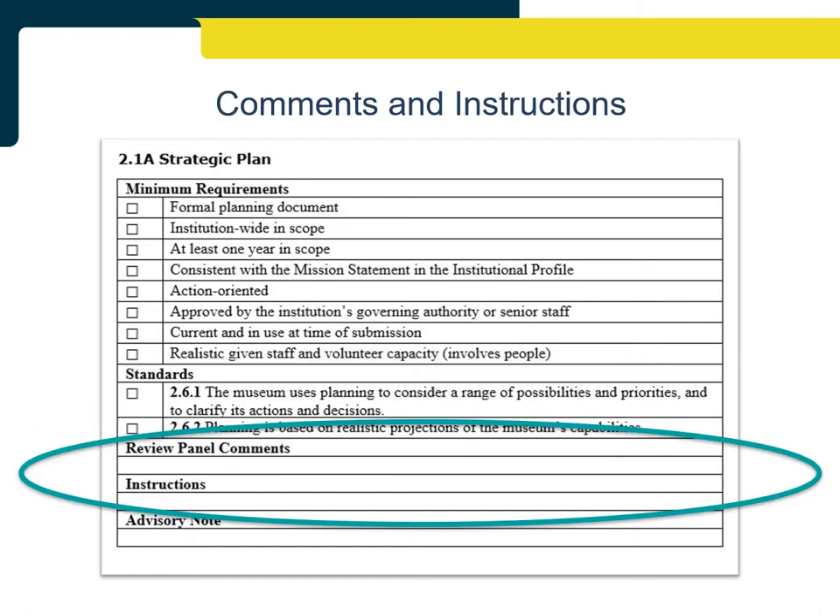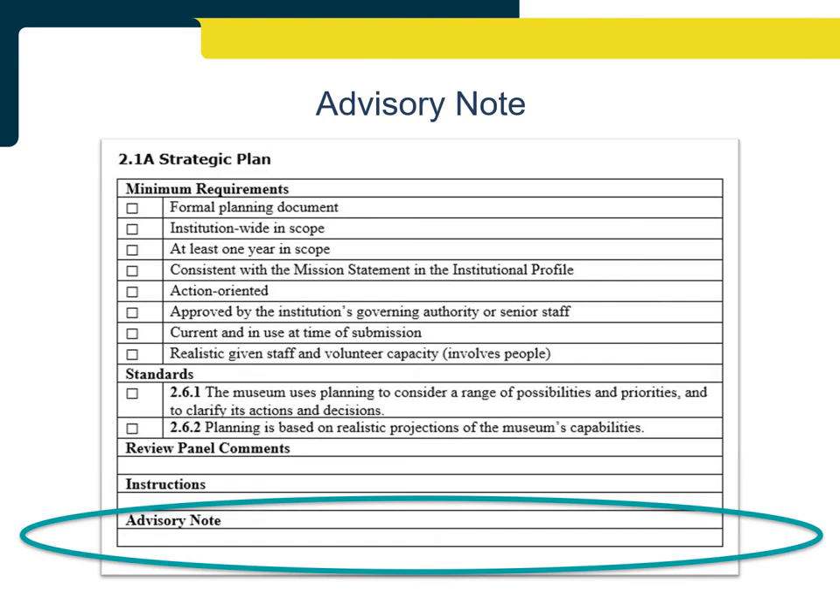At the end of each section, there is space for the review panel to provide feedback about the evidence submitted. Comments are the review panel's overall impressions of the evidence as well as suggestions for how to strengthen practice. Instructions are the review panel's guidance for the institution about what they need to do in order to meet the minimum requirements and standards, and are only completed when an institution needs to submit additional information or upgrade evidence. If an institution needs additional support, an AMA Advisory Note is added, directing the institution to opportunities for greater support through the AMA's programs and services and other useful resources.